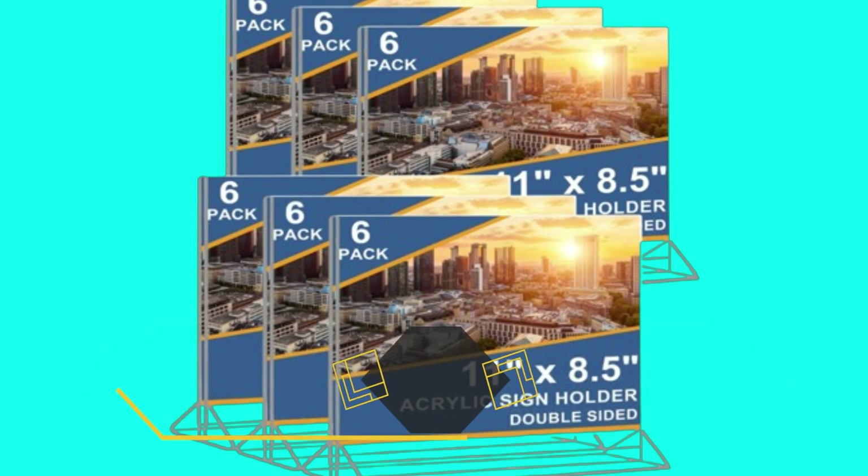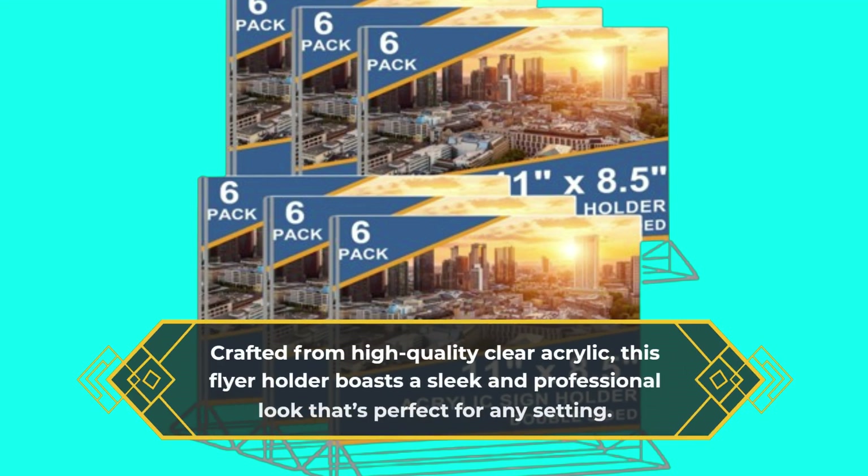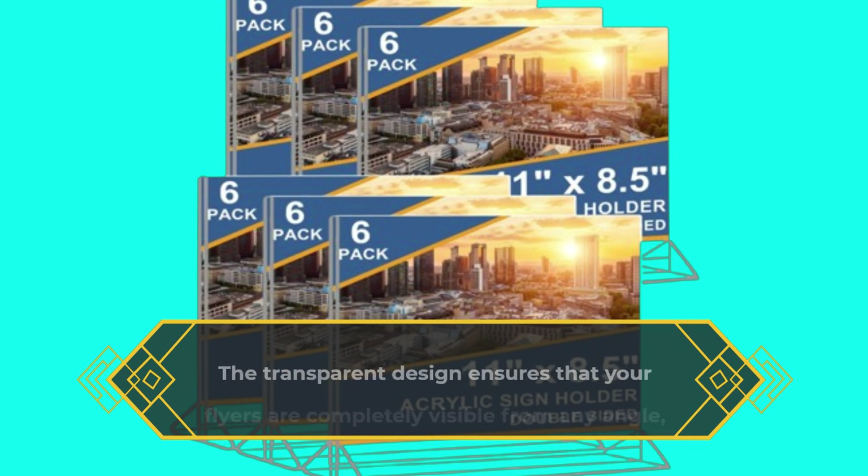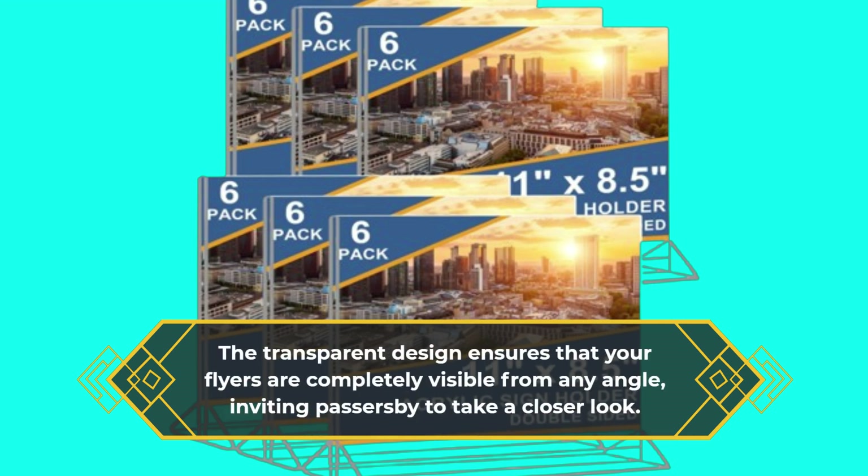Crafted from high-quality clear acrylic, this flyer holder boasts a sleek and professional look that's perfect for any setting. The transparent design ensures that your flyers are completely visible from any angle, inviting passers-by to take a closer look.